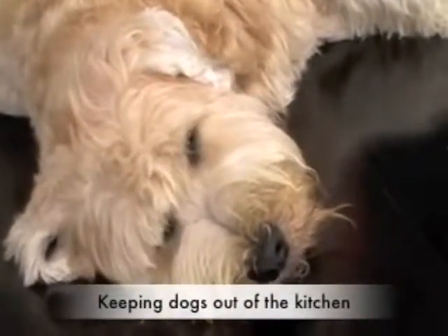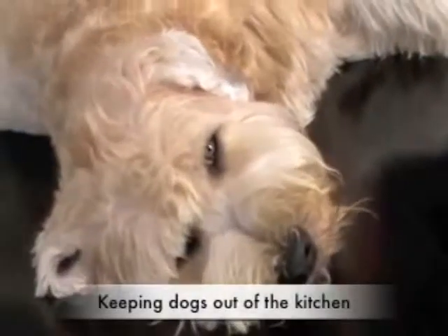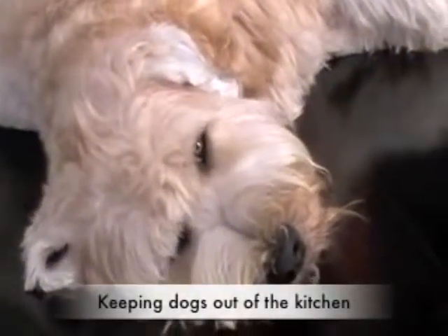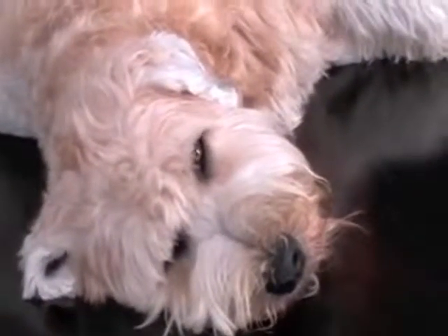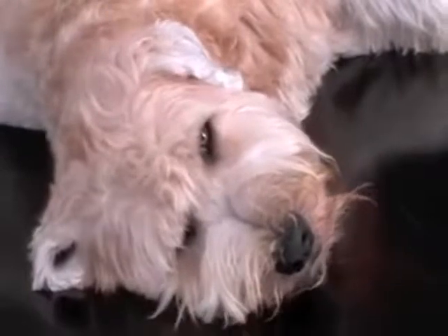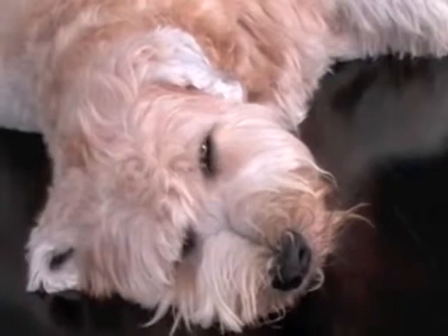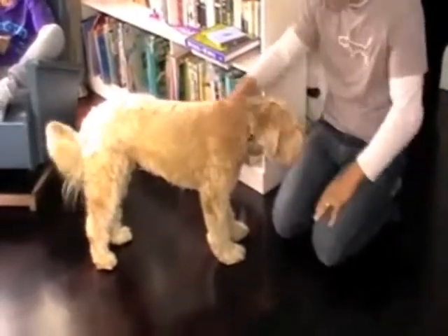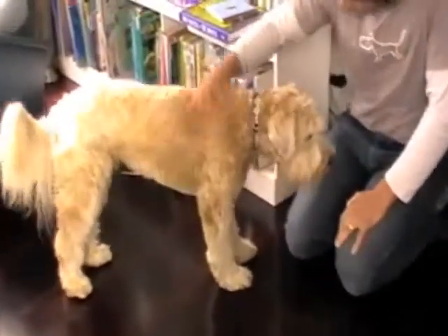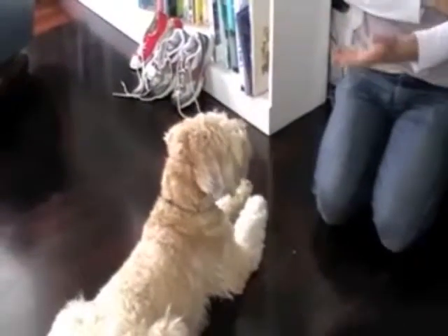A very common issue that people are faced with is trying to keep the dog out of certain areas in the house. Here's Stanley — he's a great Wheaton Terrier. However, he loves nothing more than to get under people's feet in the kitchen, especially when you're trying to make dinner. To Stanley's owners, it seems like either he doesn't know exactly where he's allowed or he doesn't care. I'd suggest it's actually a little bit of both.